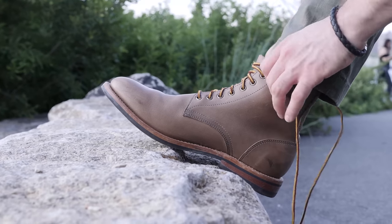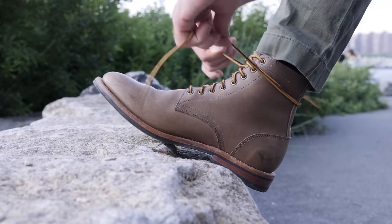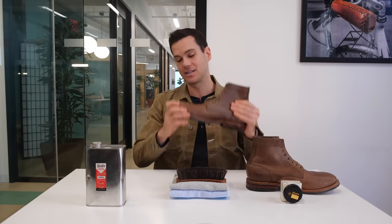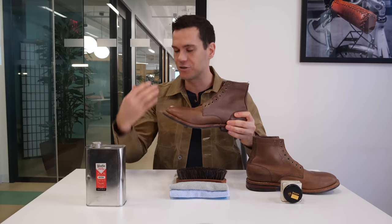Today I've got my trusty trench boots from Oak Street Bootmakers — really nice boots made in Chicago with Chicago leather. This is natural Chrome XL leather, which is probably the most popular leather for boots, and also because it's undyed or a more natural color, it's easy to tell if it darkens or not.